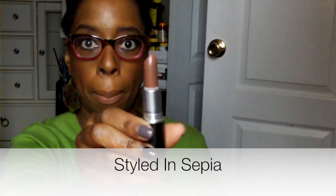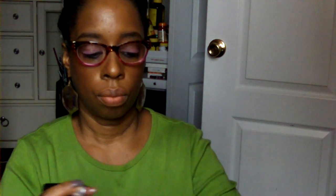This first color is called Styled in Sepia. I was hoping the color would come true to life and I think it will. Here's the swatch — that's what Styled in Sepia looks like. I really, really like this color; it is very, very pretty. I'm going to try it on.